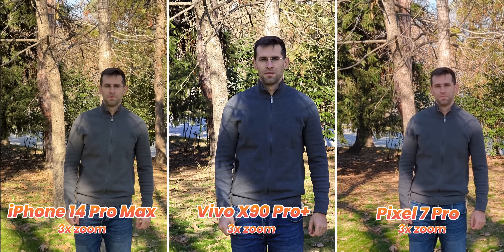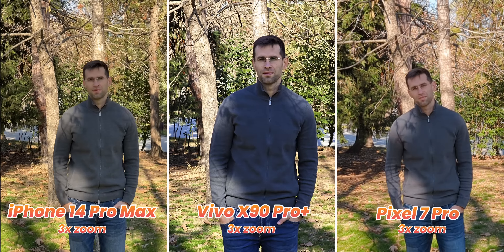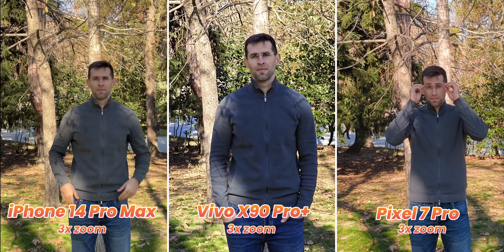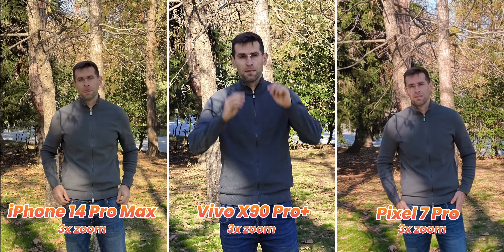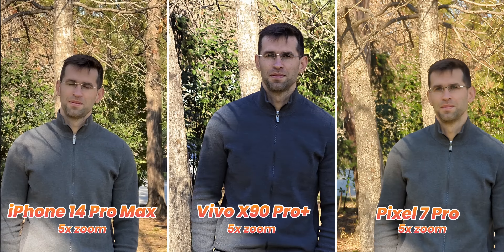Zoom video, however, is a slightly different story. The Vivo has colder colors and struggles with dynamic range, plus you can spot quite a bit of noise even during the day. The Pixel is better but has a slight warm cast and some noise issues, while the iPhone — despite only having a 3x zoom camera — manages to look good at 3x zoom, 5x zoom, and even 9x zoom, which is its maximum zoom range.